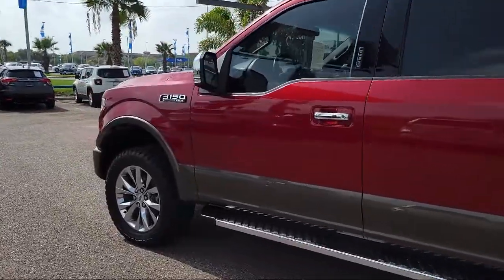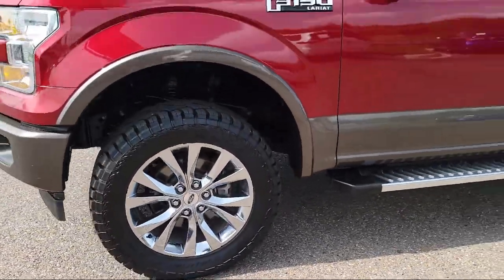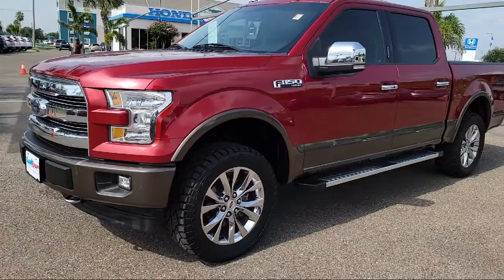Additional features include an Exterior Parking Camera with Dynamic Hitch Assist, Keyless Entry, and Ventilated Front Seats. This vehicle has less than 75,000 miles on the odometer.